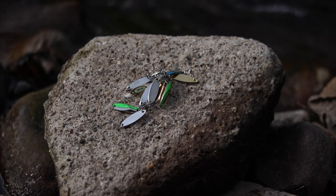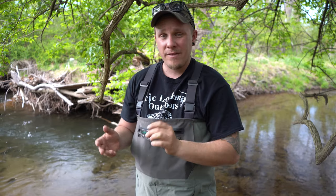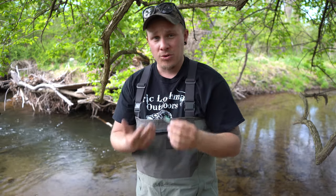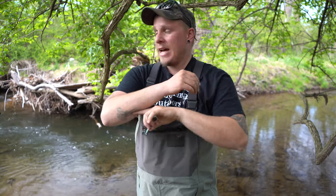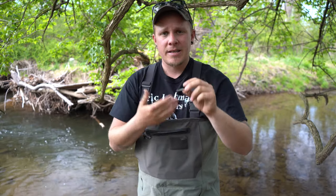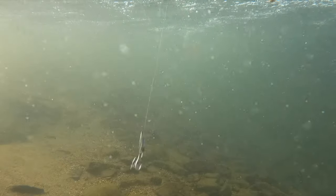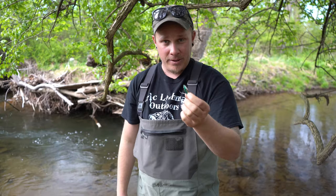Coming in at number three is the Castmaster. I personally like these more for lake fishing versus stream fishing. They are a pretty heavy lure and cast incredibly far because they are so aerodynamic. That's why I like these for lake fishing or very very big creeks or rivers. It has a nice fluttering motion in the water. I cannot tell you how long I've been using these — probably as long as I've been able to cast a spinning rod.